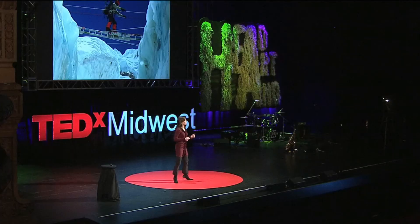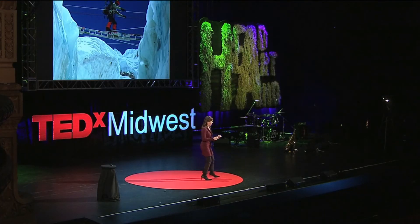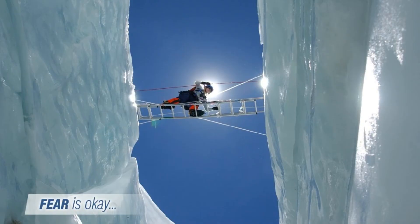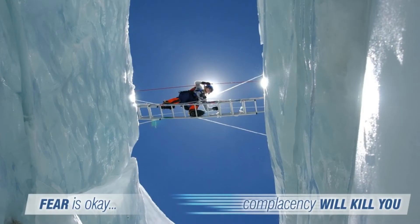But it's also where I learned one of the best lessons about climbing anything: fear is okay. Fear is okay — it's just a normal human emotion. Complacency is what will kill you. You have to be able to react to the environment as things are shifting and changing.